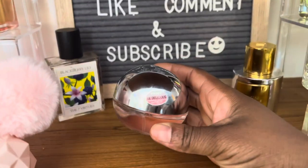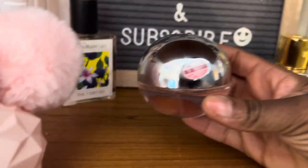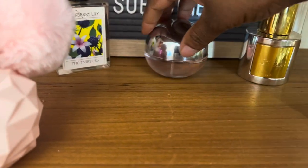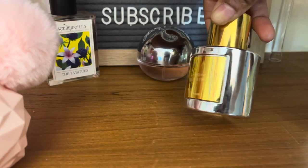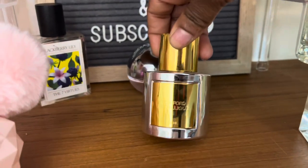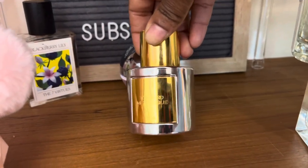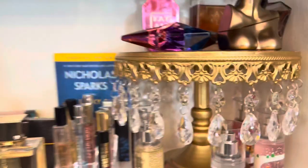Over here I have Blackberry Lily by The Seven Virtues — I'm about to have zero sense with this one, I've already gotten into it. I like this one a lot — it doesn't last super long but if you over-spray it'll be okay. Be Delicious Fresh Blossom by DKNY — and no, I haven't tried the original Be Delicious yet. And Tom Ford Metallique — baby, I'm my own competition, I'm competing with myself!